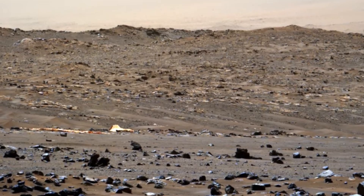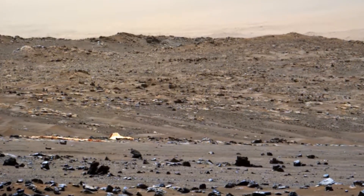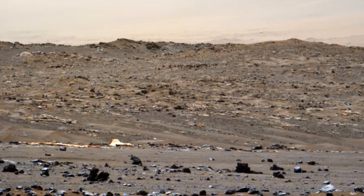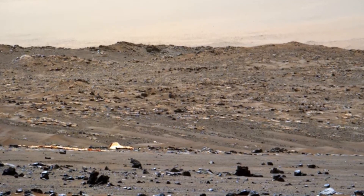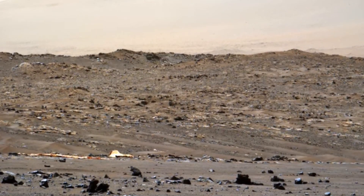Interestingly, the rover's slow velocity, clocking in at a mere 152 meters per hour, plays a pivotal role in navigating the challenging Martian terrain. This deliberate pace, while seeming sluggish, has allowed scientists to make detailed observations, capturing the essence of Mars with unprecedented clarity.